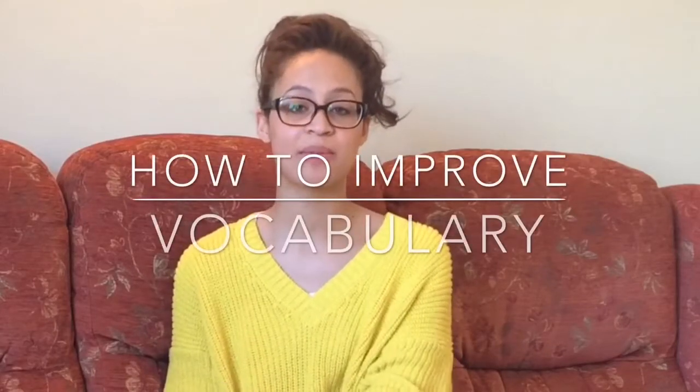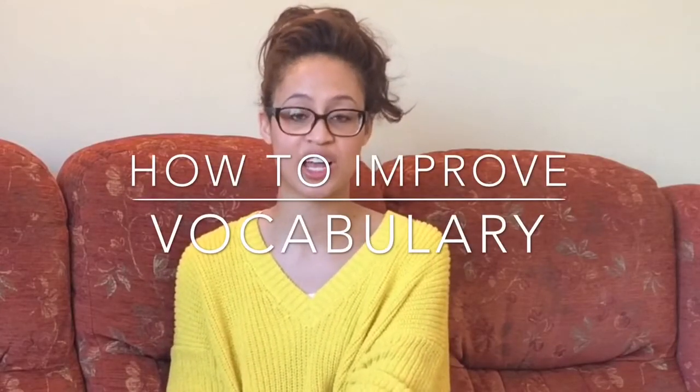This is a quick video to teach you some of the ways that you can help to improve your child's vocabulary at home. Vocabulary can count for about 10 to 15% of the marks in an 11 plus exam, so it's really important that a child goes into that exam with good vocabulary.